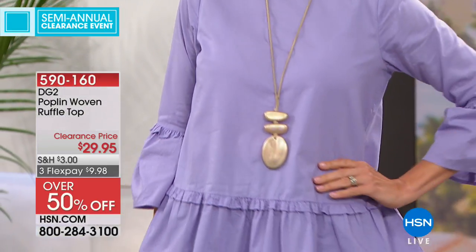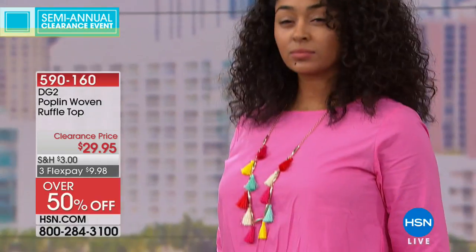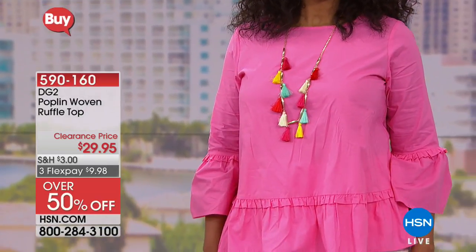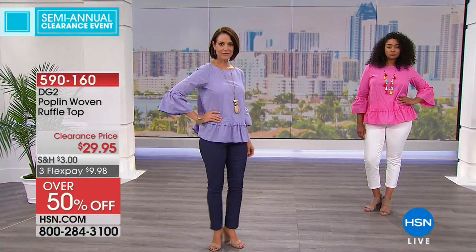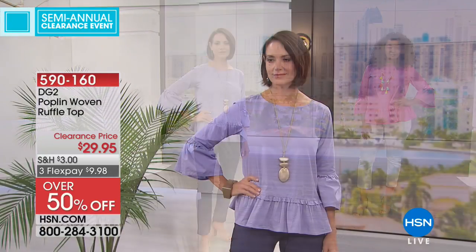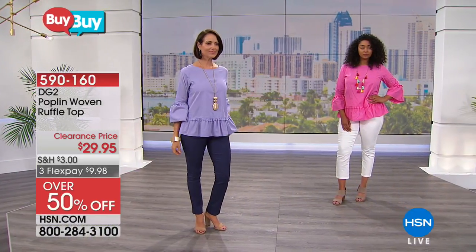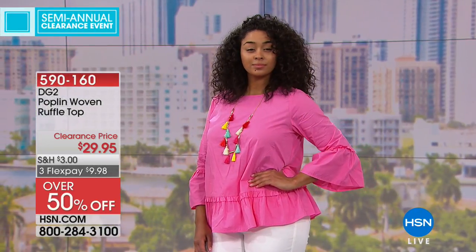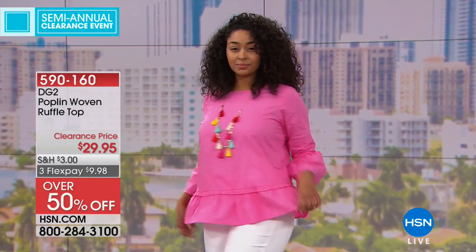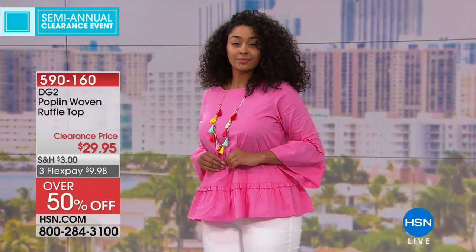Item 590160 — 50% off. It's a pullover, no muss or fuss. What's better than cotton on a hot summer day? I'd put this on with some Bermuda shorts, white shorts, or white tennis. Kenya has it on with white capri pants and Donna has it on with the Marla straight leg — how cute is that! If it's flowy on top, you just go narrow at the bottom. Over 50% off, three flexible payments of $9.98. This is the poplin look giving you that cute elongated waist.